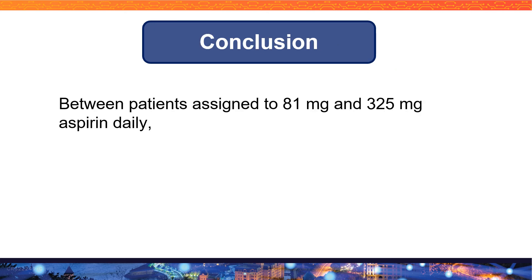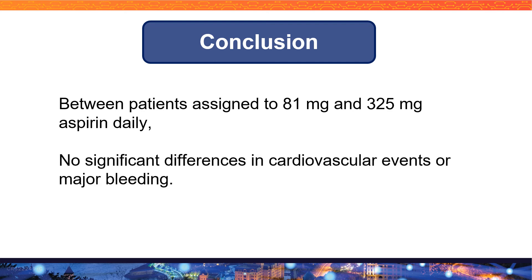In conclusion, according to this study, between patients assigned to 81 milligram and 325 milligram aspirin daily, there were no significant differences in cardiovascular events or major bleeding.